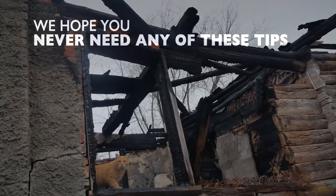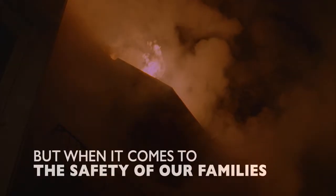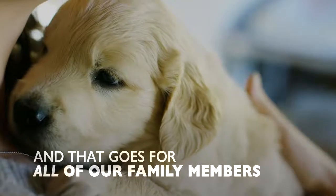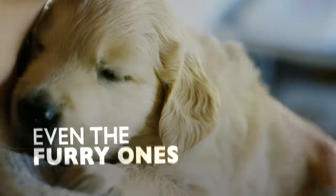We hope you never need any of these tips, but when it comes to the safety of our families, it's always better to be safe than sorry. And that goes for all of our family members, even the furry ones.